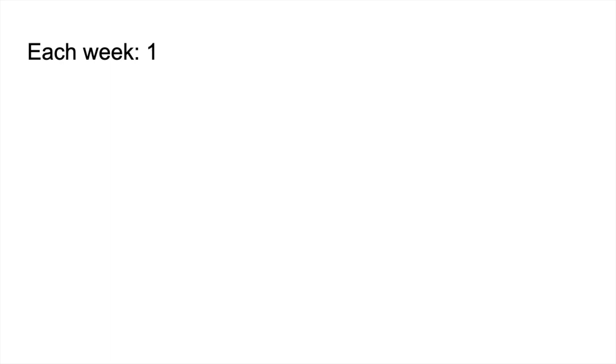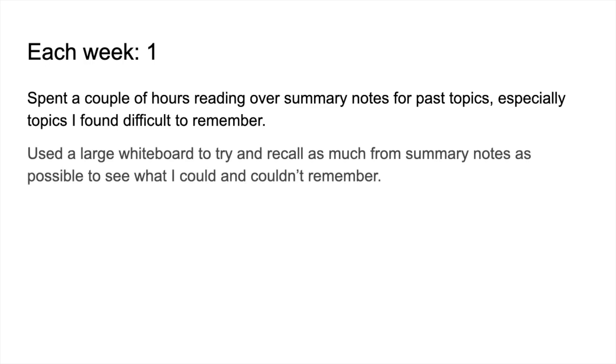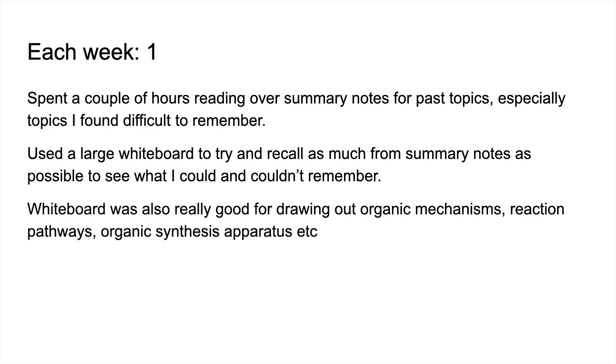Moving on to what she did each week: she would spend a couple of hours reading over her summary notes — those condensed notes made from her actual notes — targeting topics she found difficult to remember. She used a large whiteboard at home to try to recall as much as she could from her summary notes, which also let her know what she couldn't remember so she could go back and work on that. The whiteboard was also great for drawing out mechanisms and reaction pathways for organic reactions.